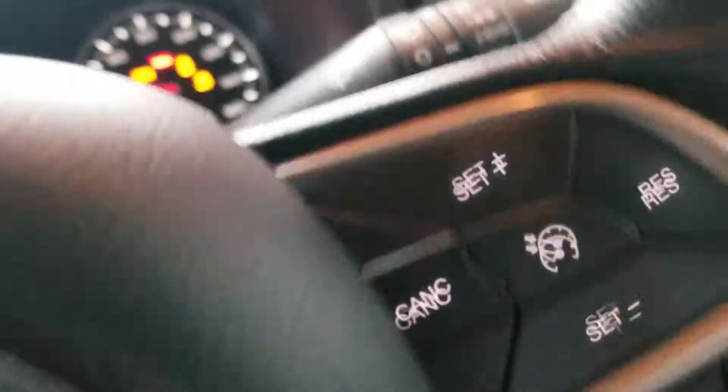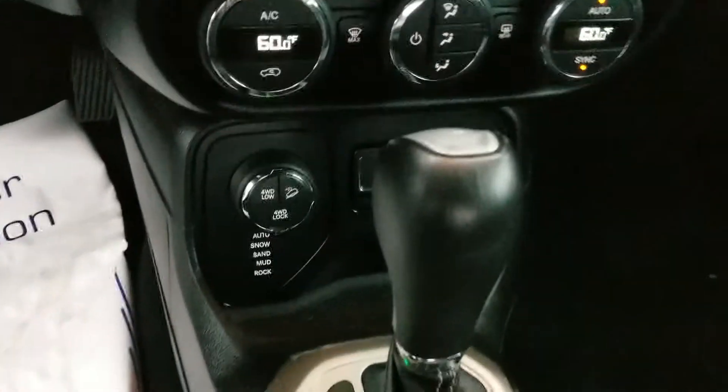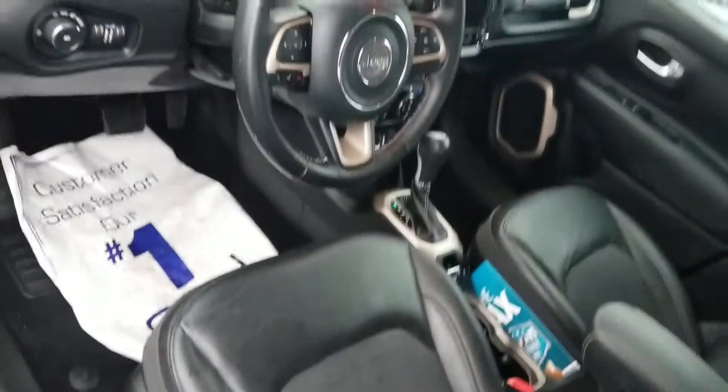That's the heads-up display on the mileage — 13,629 — sitting out here on the lot. Dual climate control, and everything you see here in the pictures, including your 4x4 system. Like I said, she's in great shape.